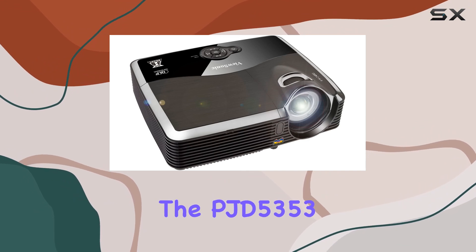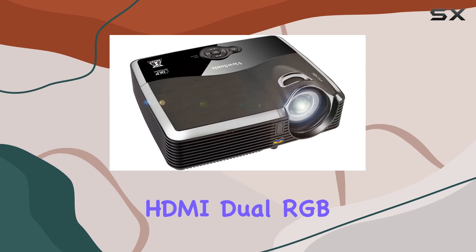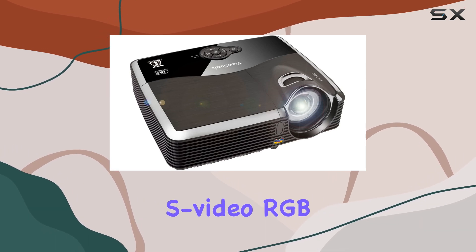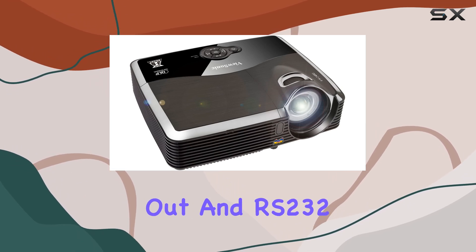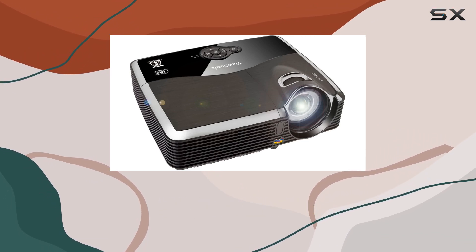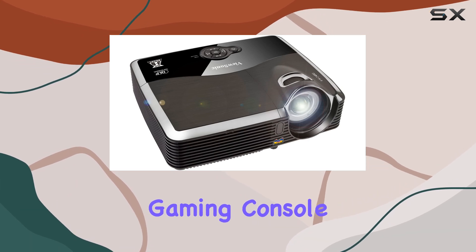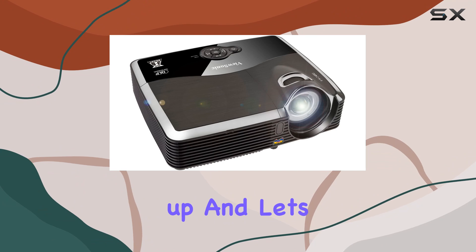In terms of connectivity, the PJD5353 has you covered. It features HDMI, dual RGB inputs, composite, S-video, RGB out, audio in/out, and RS-232 ports, ensuring compatibility with a wide range of devices. Whether you're connecting a Blu-ray player, gaming console, or laptop, you'll have no trouble getting set up.